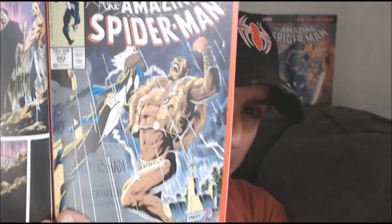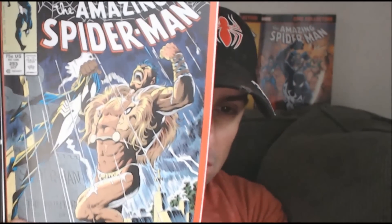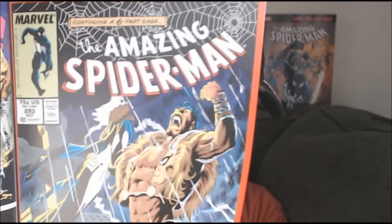Hey comic book fans! Welcome back to Comic Book Corner 2.0. I'm Mike Spiderslayer, getting ready to bring you Spidey Classics episode number 11. Today we continue our story with Craven's The Last Hunt, taking place in Amazing Spider-Man issue number 293, as you can see right here.